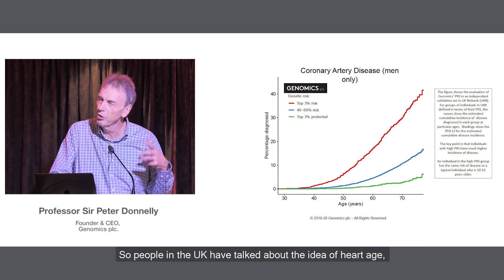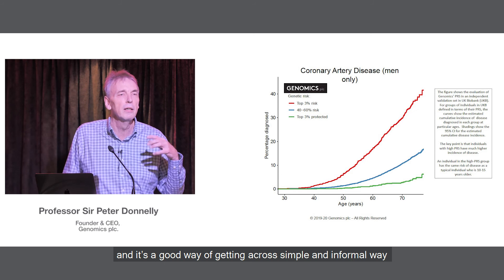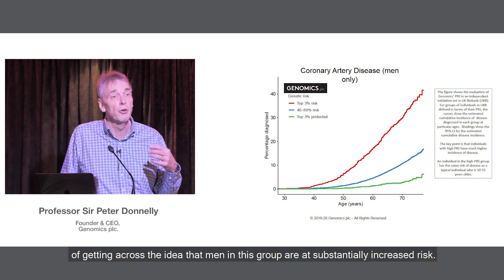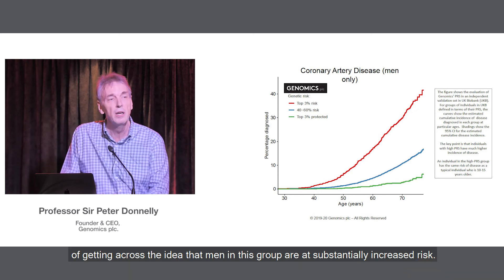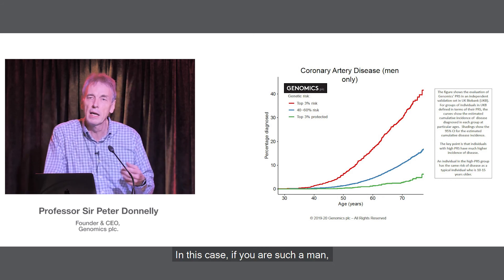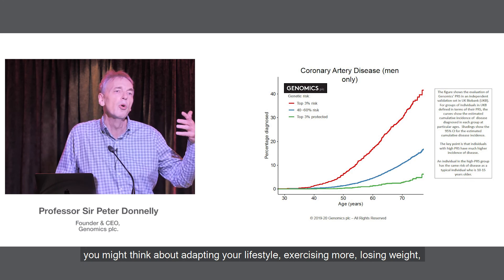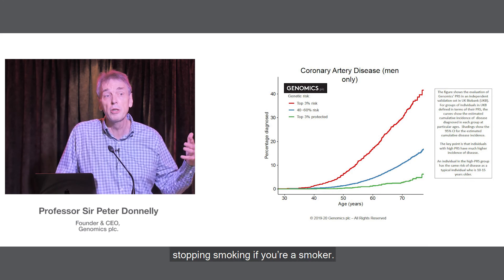People in the UK have talked about the idea of heart age, and it's a simple and informal way of conveying that men in this group are at substantially increased risk. If you were such a man, you might think about adapting your lifestyle — exercising more, losing weight, stopping smoking if you're a smoker.